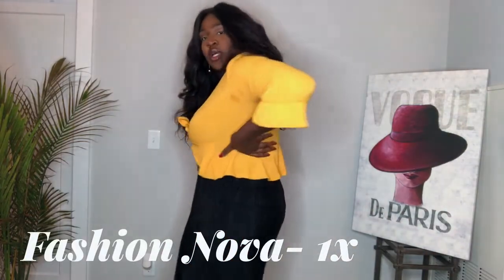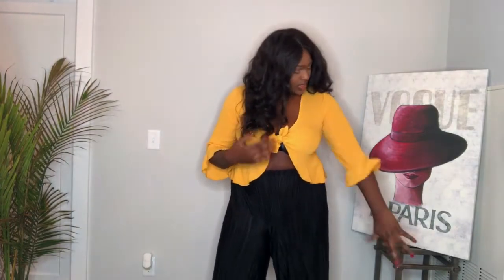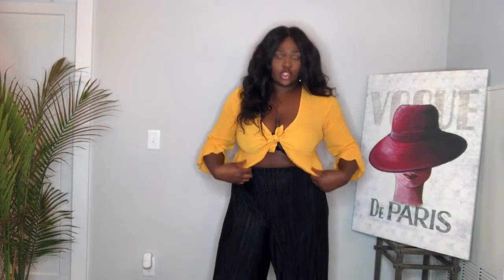The next thing I got is this mustard top from Fashion Nova. Y'all, I love this. Mustard is my color. I like how it hugs my body. The only issue is this bra situation because I'm not about to go braless — not possible for someone like me, they're just too big. But I like it. I think I'll definitely wear it with high-waisted pants or a skirt. This is a size 1X and it's $25. I'll link everything in the bio so you guys can get it.